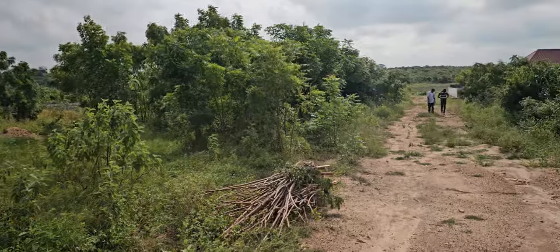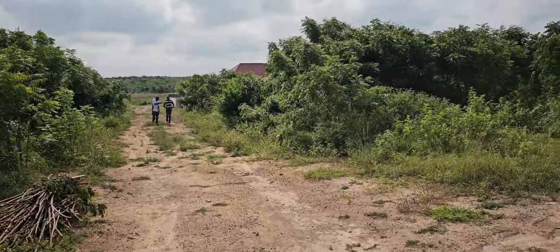Beautiful. Beautiful. Jihadze. Our Pan-African Community land.